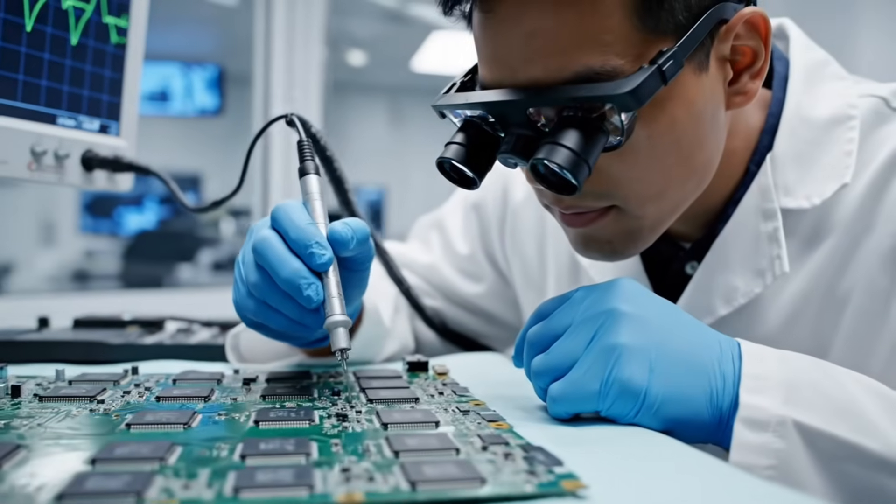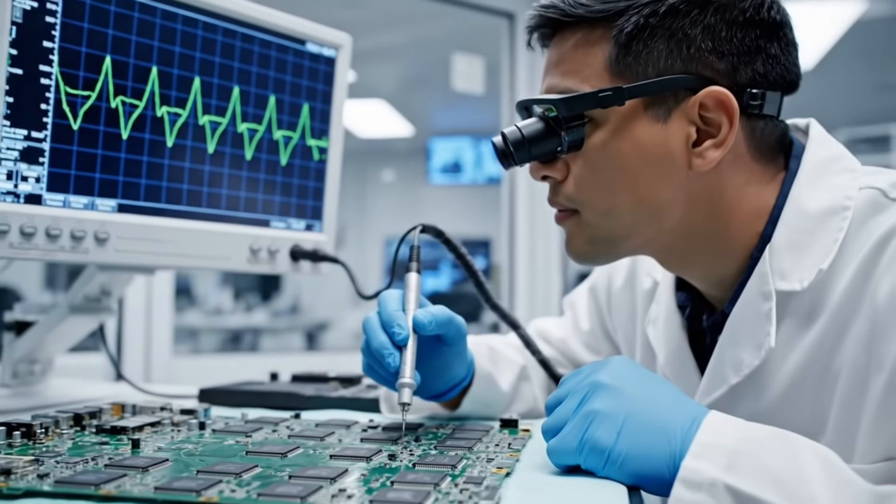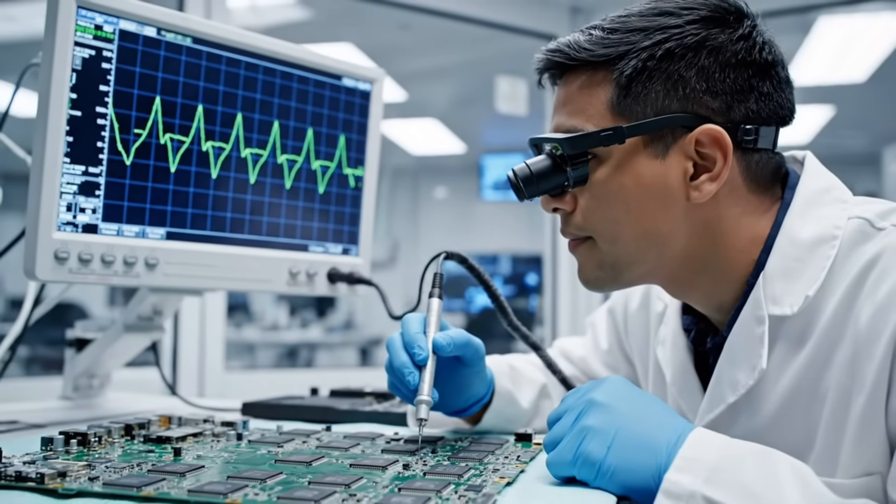The final electronic check. Every circuit board that runs the jet's brain is individually tested to guarantee the system is flawless under combat conditions.